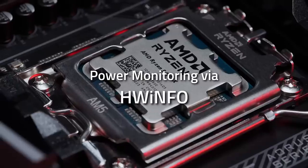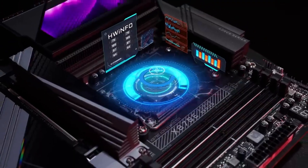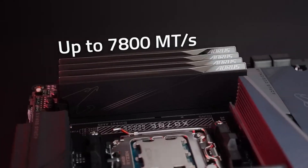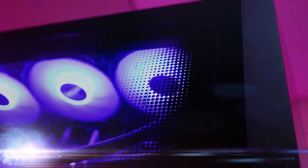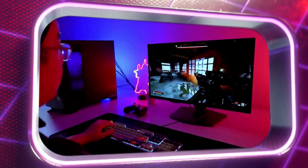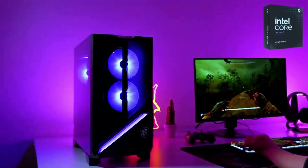When it comes to building or upgrading your PC, the motherboard is the foundation of your system. In 2025, the latest motherboards deliver unmatched performance, cutting-edge technology, and options to suit every budget. Whether you're a gamer, a content creator, or a casual user, this video will guide you through the top motherboard picks of the year.